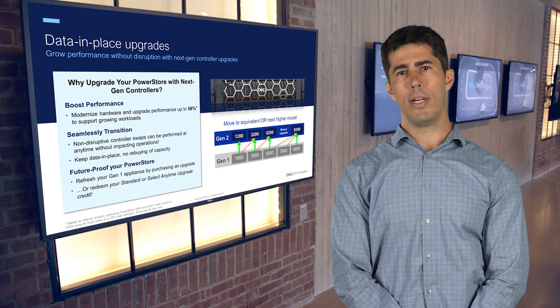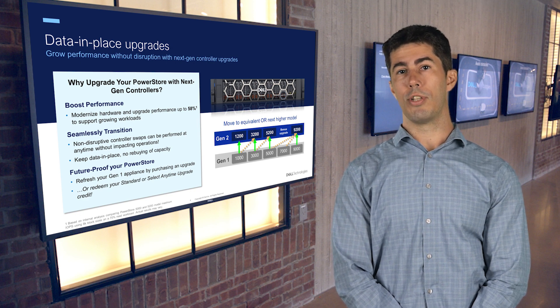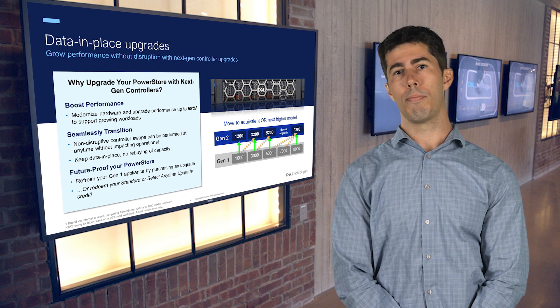Any first-generation PowerStore customer can future-proof their investment. Purchase nodes from your Dell or partner representative for a cost-effective array refresh, or redeem your anytime upgrade benefit if you purchased it with your PowerStore appliance.